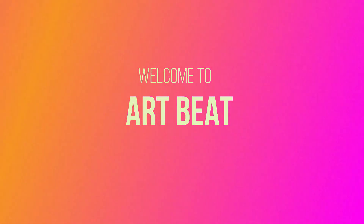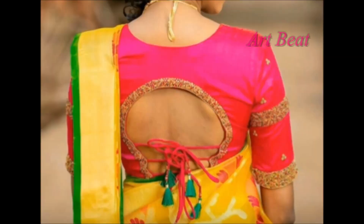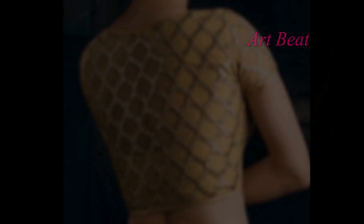Hi friends, welcome to my channel Art2Bait. Today we are going to show you different stylish back-neck blouse designs. Are you bored of wearing the same old-fashioned back-neck designs for each of your sarees? Then this is the must-watch video for you.